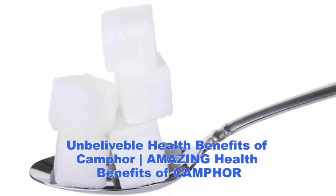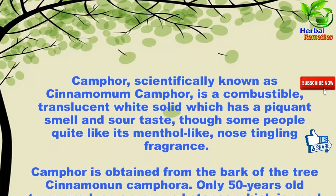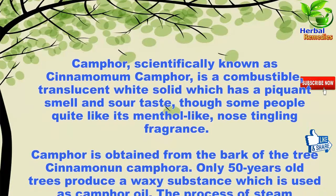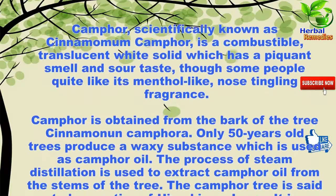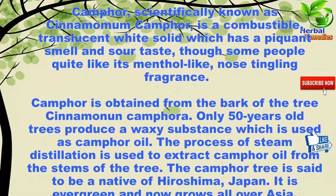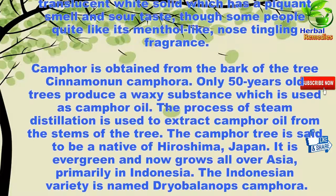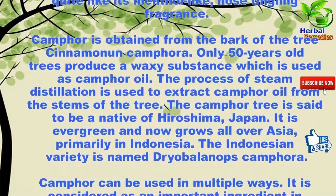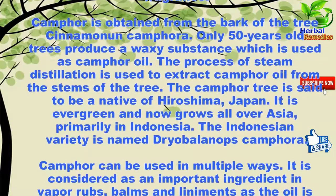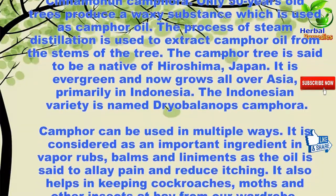Camphor, scientifically known as Cinnamomum camphora, is a combustible translucent white solid which has a pungent smell and sour taste, though some people quite like its menthol-like, nose-tingling fragrance. Camphor is obtained from the bark of the tree Cinnamomum camphora; only 50-year-old trees produce a waxy substance used as camphor oil. Steam distillation is used to extract camphor oil from the stems of the tree.